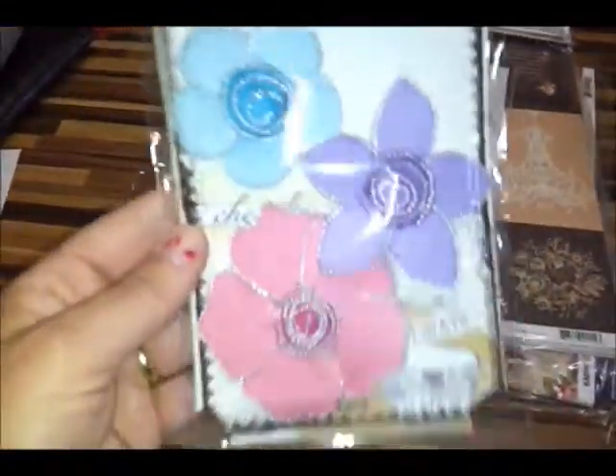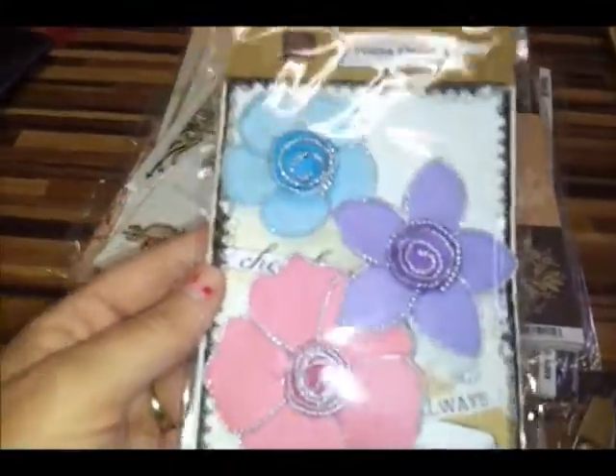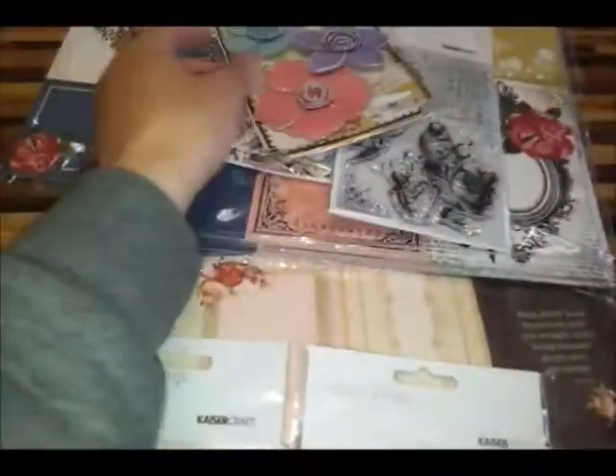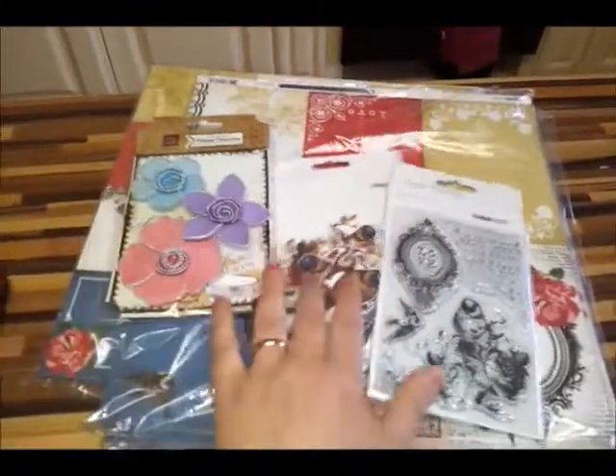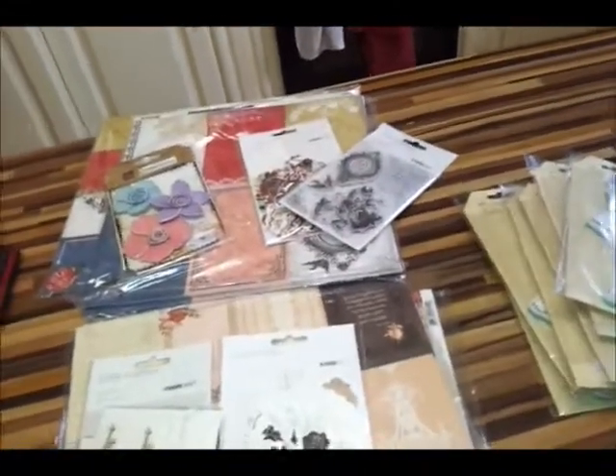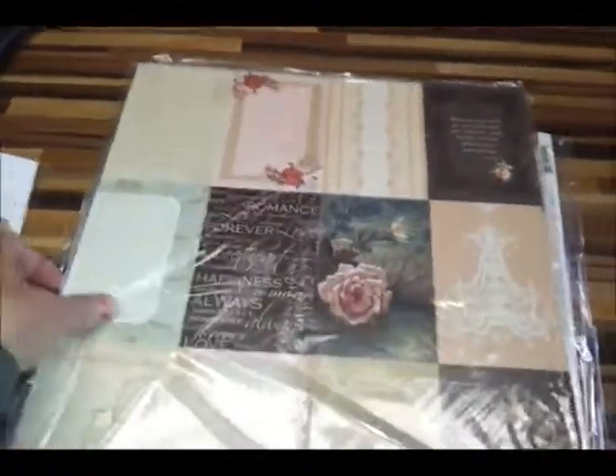These flowers go lovely with it — I think they match it well. That's why I put them in there. As well as that collection, we have the On This Day collection — I got a bit confused there.